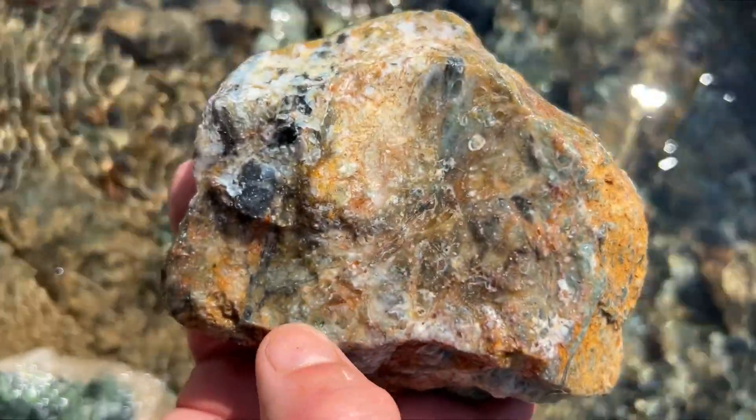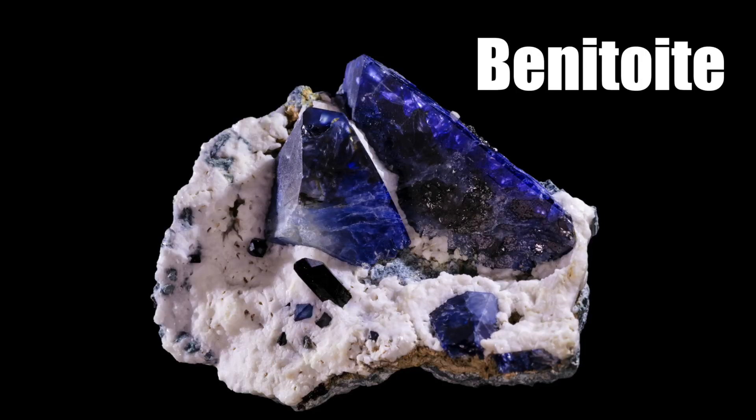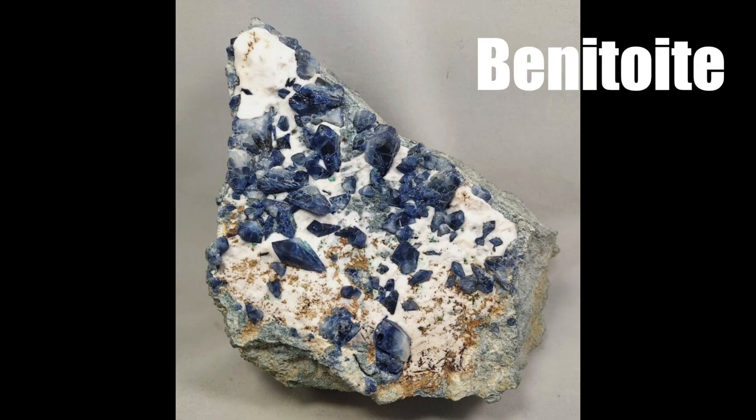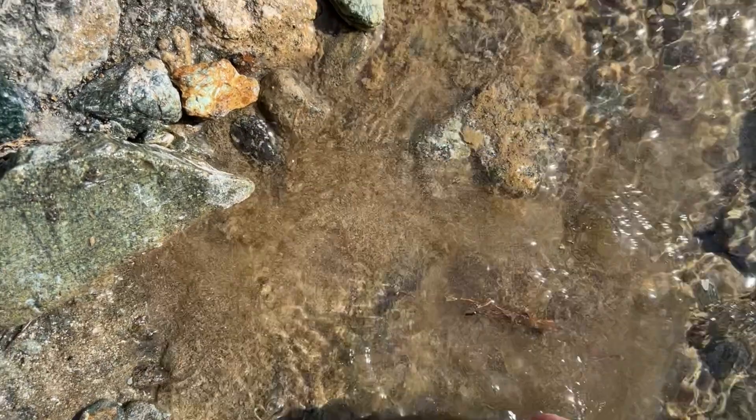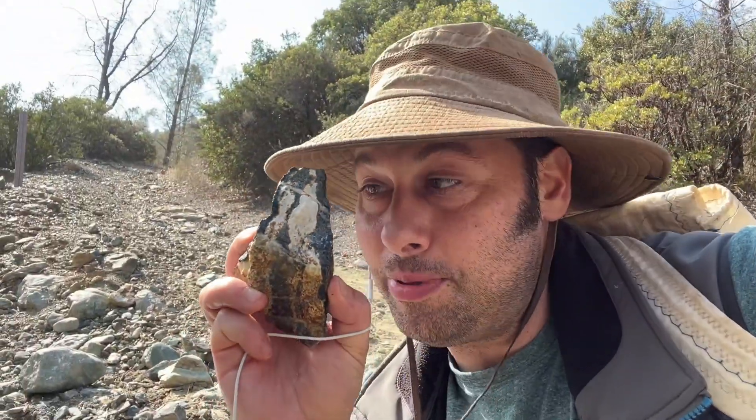What we're here for is plasma agate. And if we're really lucky we might be able to find this stuff called Benitoite. Benitoite is a blue crystal that is only found in this mountain — it's the only place in the world you can find it — and you find it in this white calcite material. This could possibly be something.